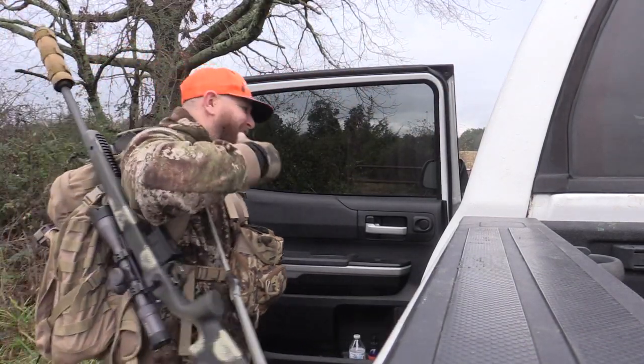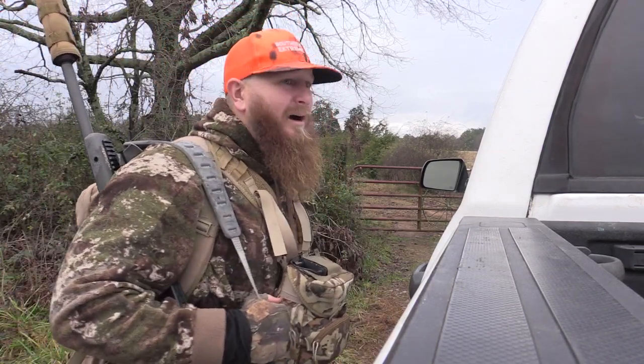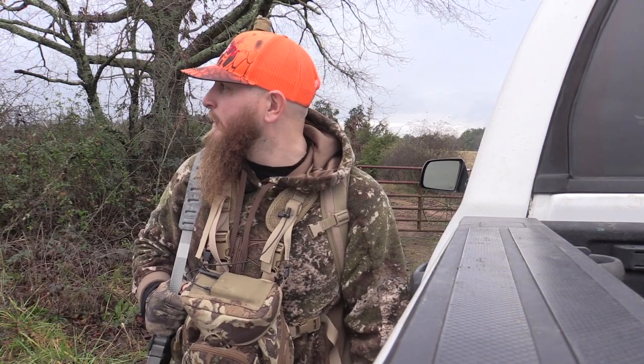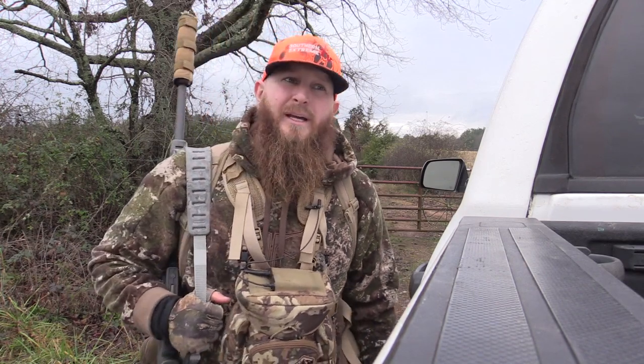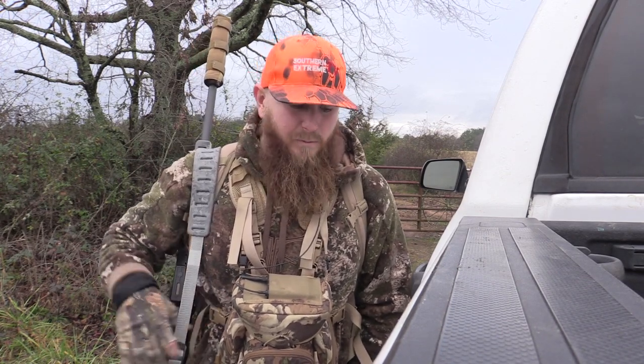Guys, welcome back to Southern Xtreme TV. Thanks for hanging out with me. We are patiently waiting the rain out. We're going to a spot where we had a decent buck show up this morning and daylighted. I was this close to hunting here this morning, but wound up hunting at a different location. So I'm probably going to hunt here the next couple sets just because we don't really have anything showing up anywhere else.